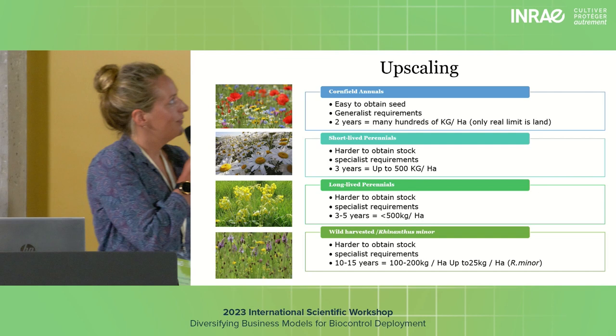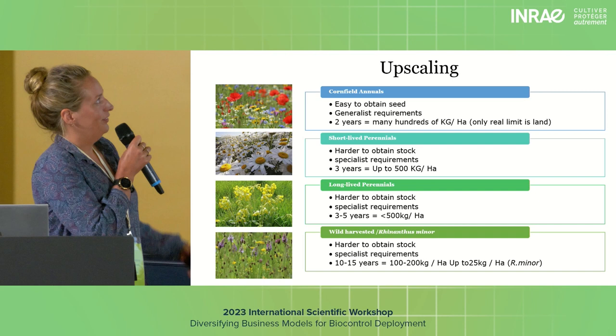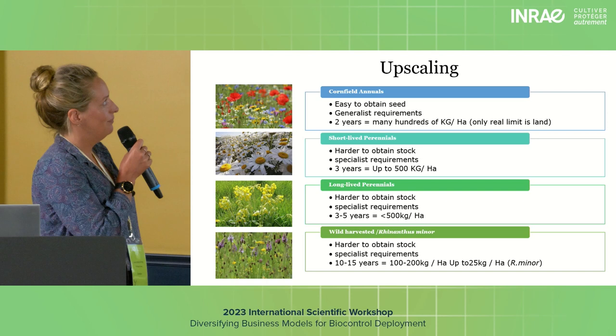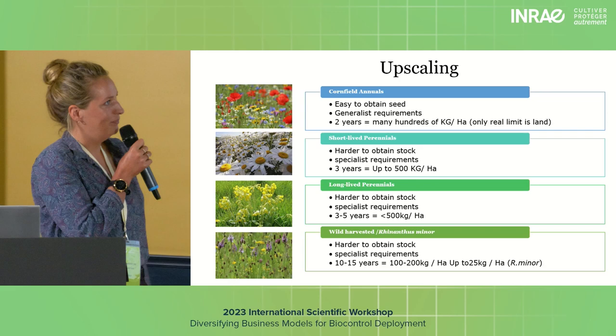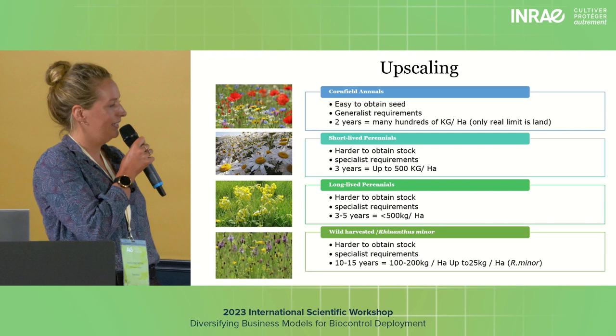Cornfield annuals, which would probably be a major part of the mixture, can be upscaled pretty quickly and have very generalist requirements, so acquiring land shouldn't be too difficult. Within two years you can have many hundreds of kilos per hectare. Short-lived perennials — things like oxeye daisy — are slightly harder to obtain and take a bit longer. Maybe up to three years, but you could get 500 kilos per hectare.